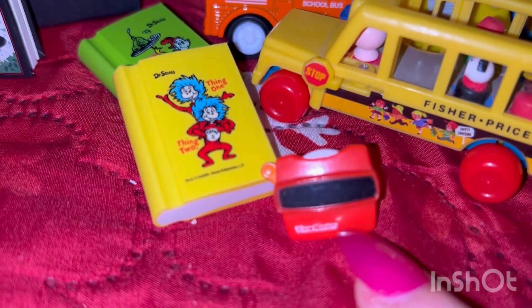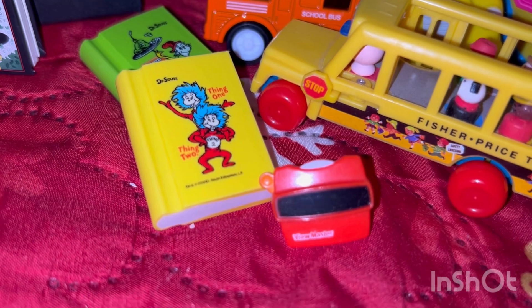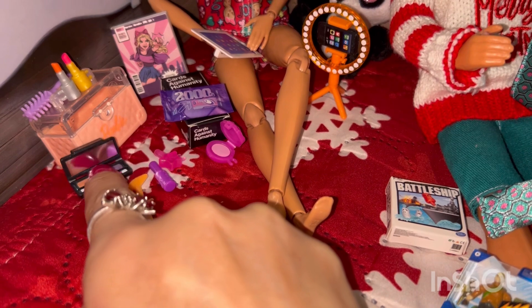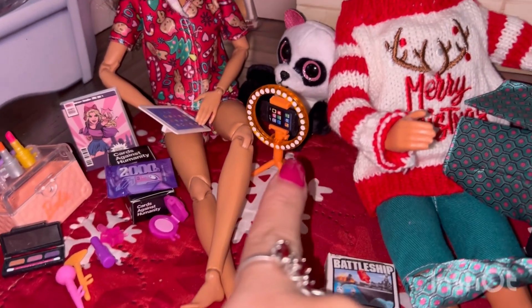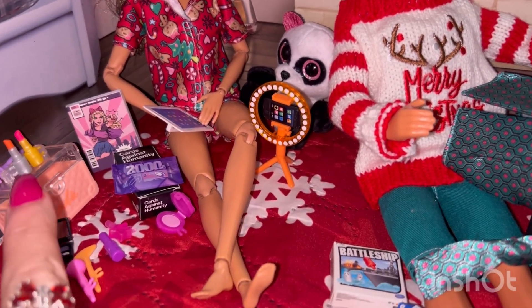I recently got my son a Viewmaster, and this one here is actually from the World's Smallest. And this cute little Barbie caboodle — I got it at Walmart for just $5, purchased it online — it did come with all these little goodies, as well as the ring light and the phone. How cute is that?